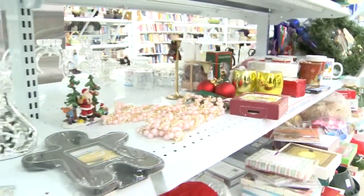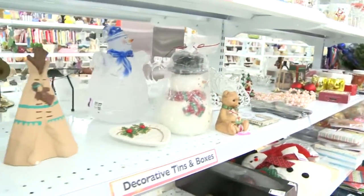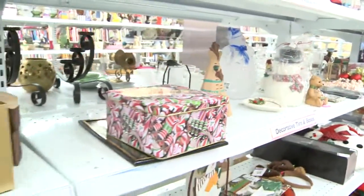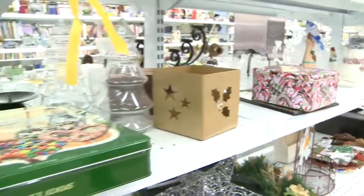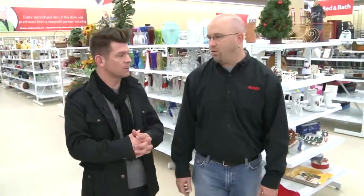You were saying that you collect throughout the year from people who donate holiday items and save them up so that you flood the shelves during the holidays, giving you a huge selection. We do, and we'll be putting Christmas items out from now until Christmas, and we'll have a large selection for people to come look at.